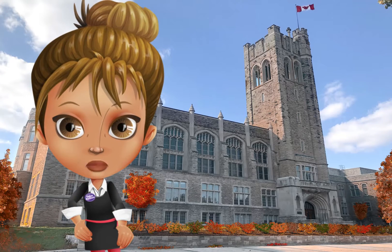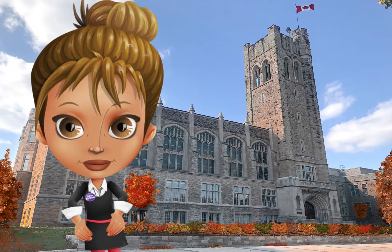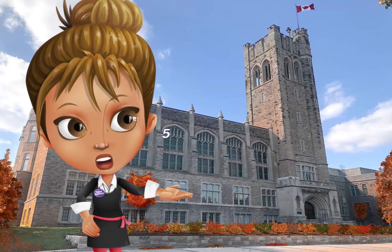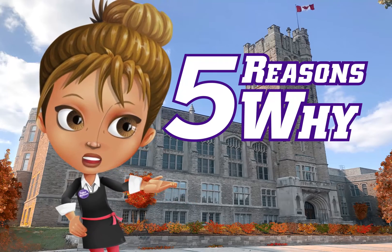When it comes to choosing your BMSC module, it can be confusing. I'm Zoe and I will be your guide in exploring your options. Here are five reasons why medical biophysics might be the right fit for you.